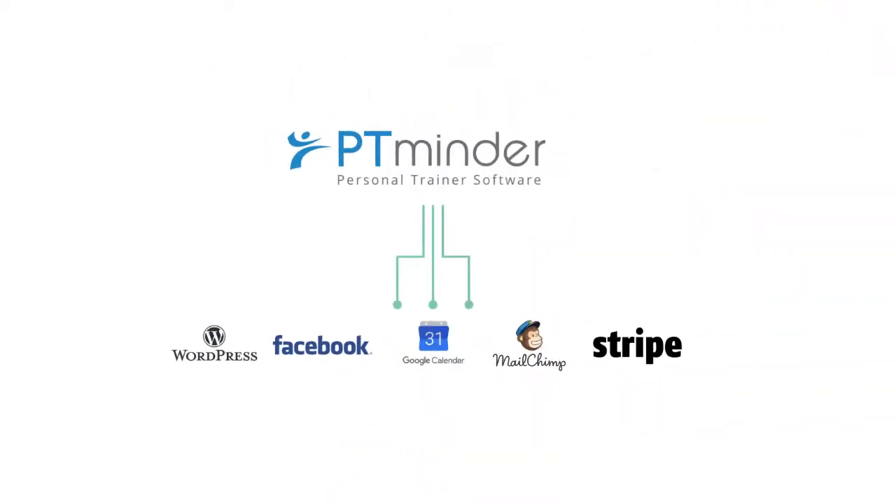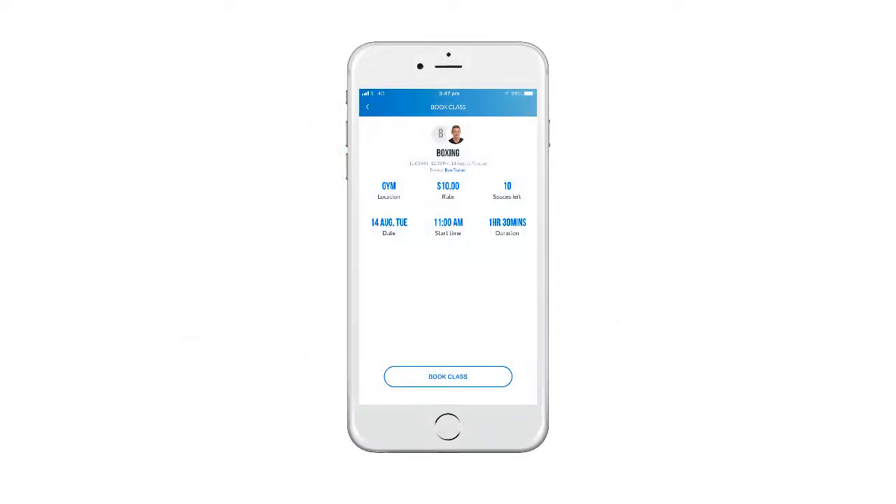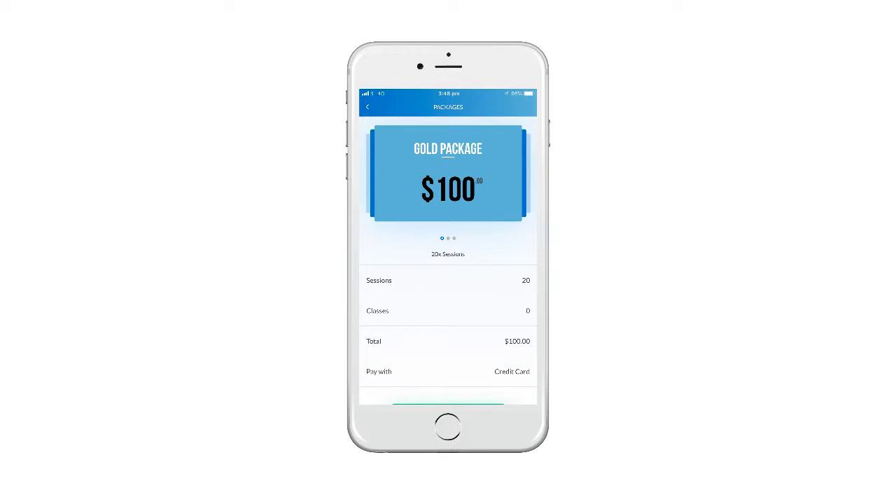You can seamlessly integrate PT Minder into your own website, giving your clients the ability to view your schedule, book themselves into sessions, and instantly make payments to you online.